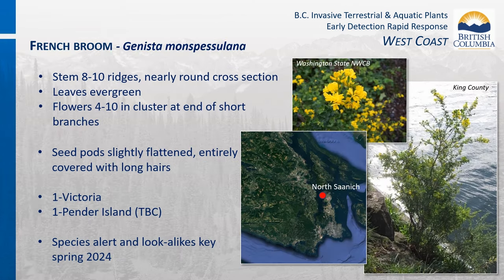There is one confirmed occurrence of French broom in British Columbia, located in the Greater Victoria area, and one reported occurrence still to be confirmed on Pender Island. It is limited in Washington State and present in Oregon and California. A broom lookalikes key will be coming out in spring 2024 to assist in differentiating between the different broom species.